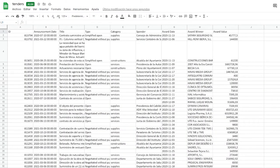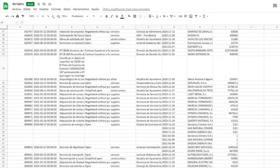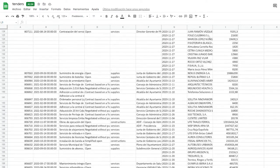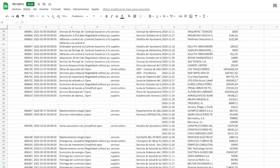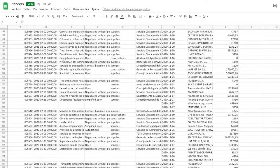Tenders.Guru, which is free and open source, allows you to monitor public procurement processes in Hungary, Poland, Romania and Spain and identify corruption risks. Information such as this can prove very useful for your work.